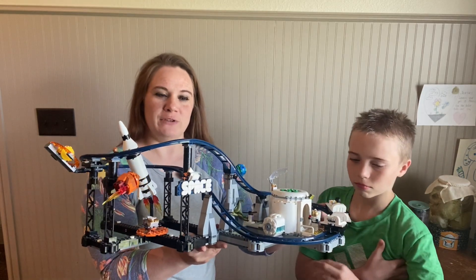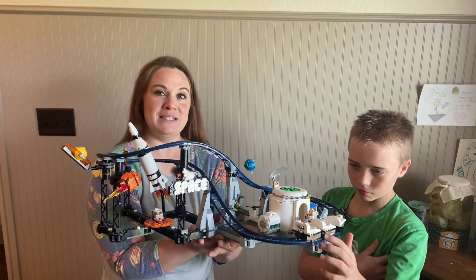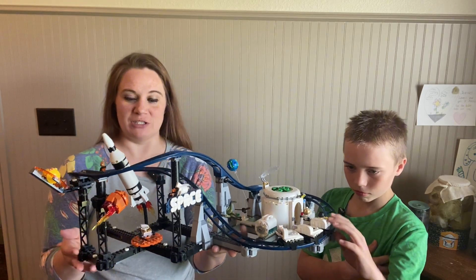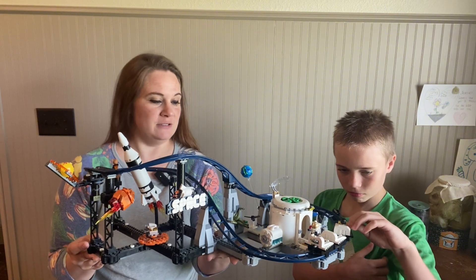Hello, today we're going to review this space Lego set. My son is here to help me because this is actually his Lego set, and he is going to show you all the features of it and his favorite parts about it.